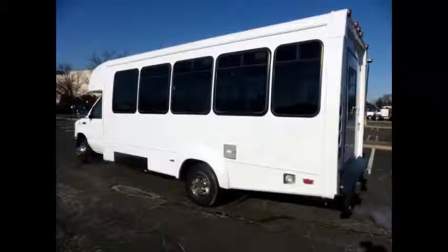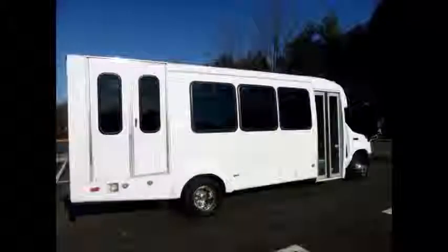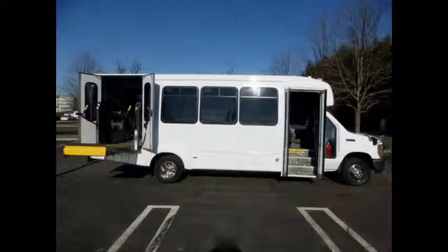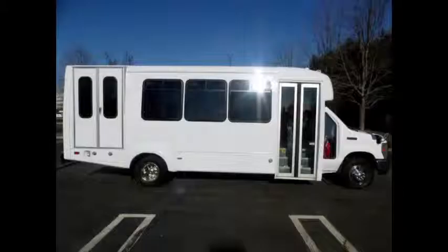We have reconditioned this bus as needed and detailed it to give it an excellent appearance. Clean, comfortable, and perfect as a transit shuttle or activity and outing vehicle for church groups, adult daycare, senior centers, shuttle operators, teams, or associations. The cabin looks almost new and the exterior was just repainted for a like-new appearance.